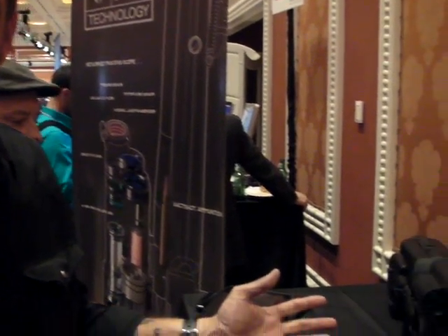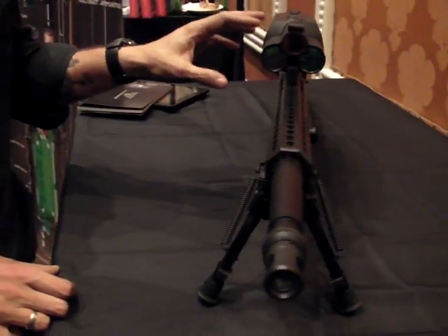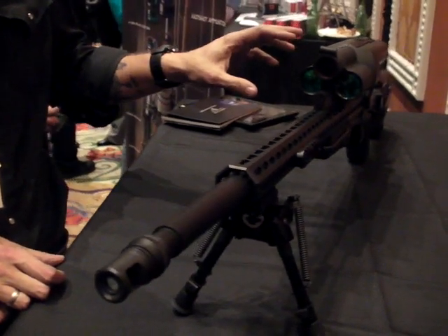Hi, I'm Jason Schaubel from Tracking Point. We're here with the world's first precision guided firearm. What this allows you to do is bring jet fighter lock-and-launch technology into a rifle scope.